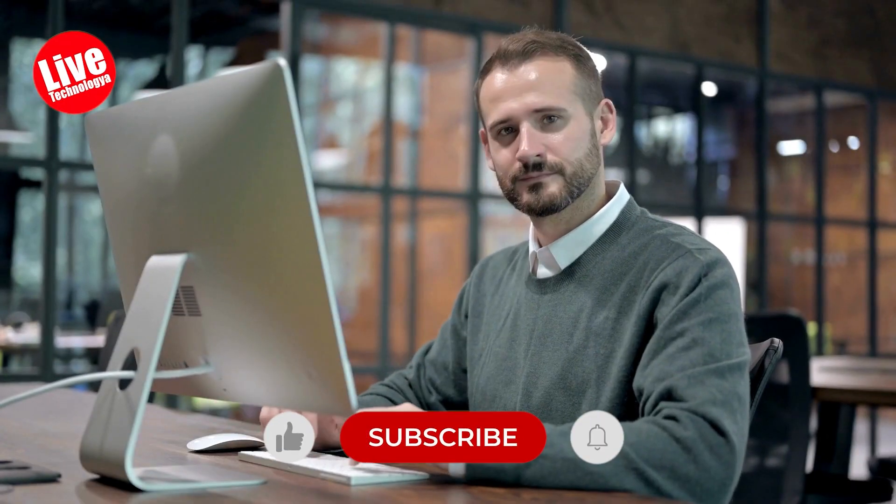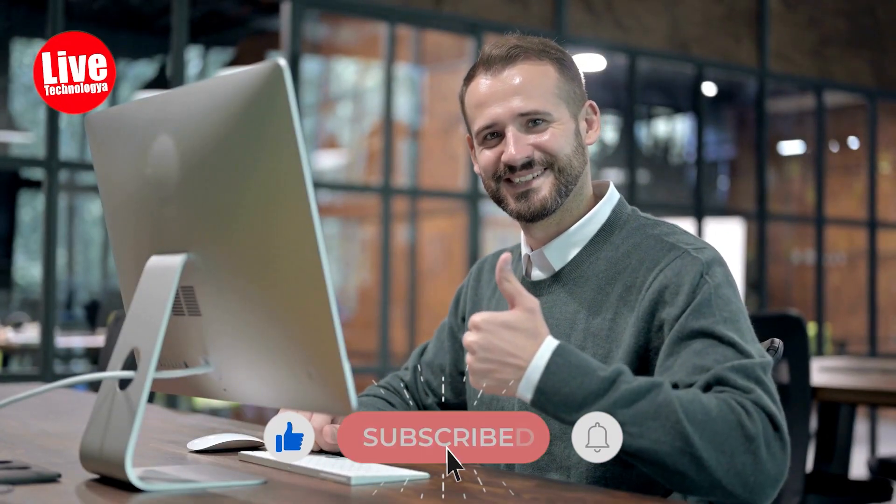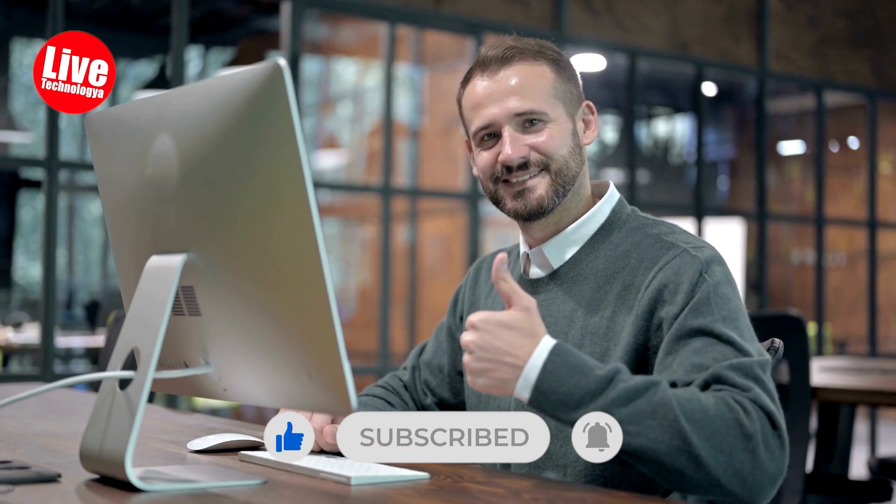Before we go any further, please like the video and consider subscribing to the channel for more tech-related videos like this.